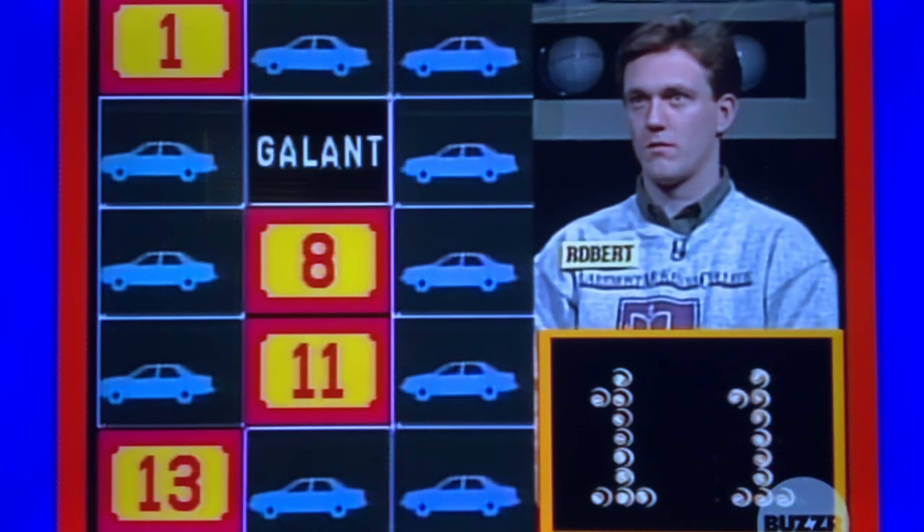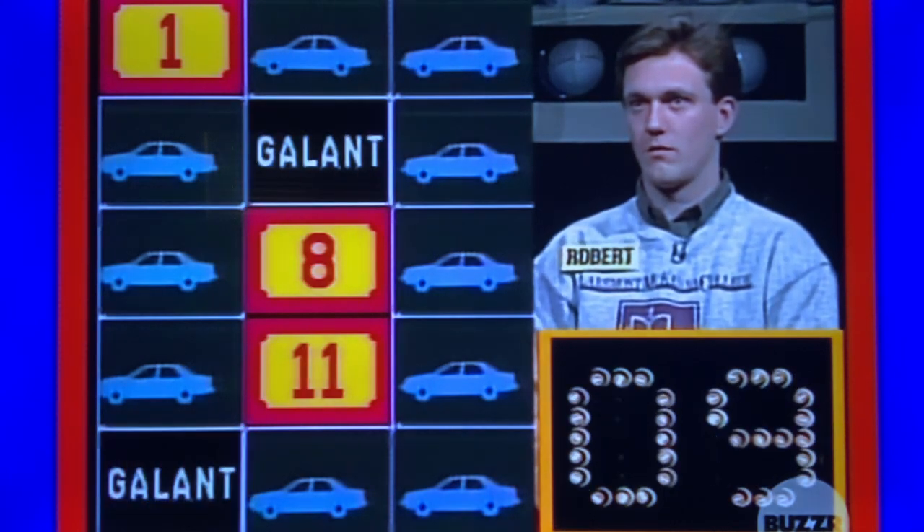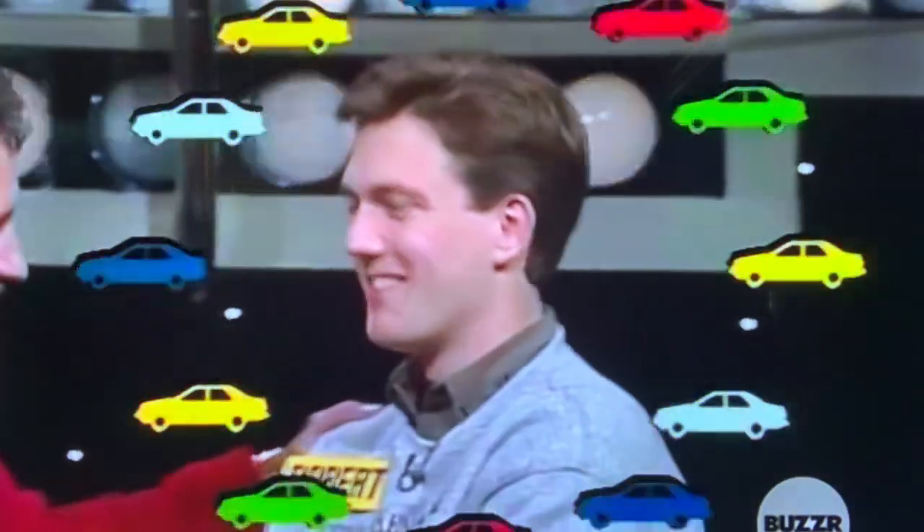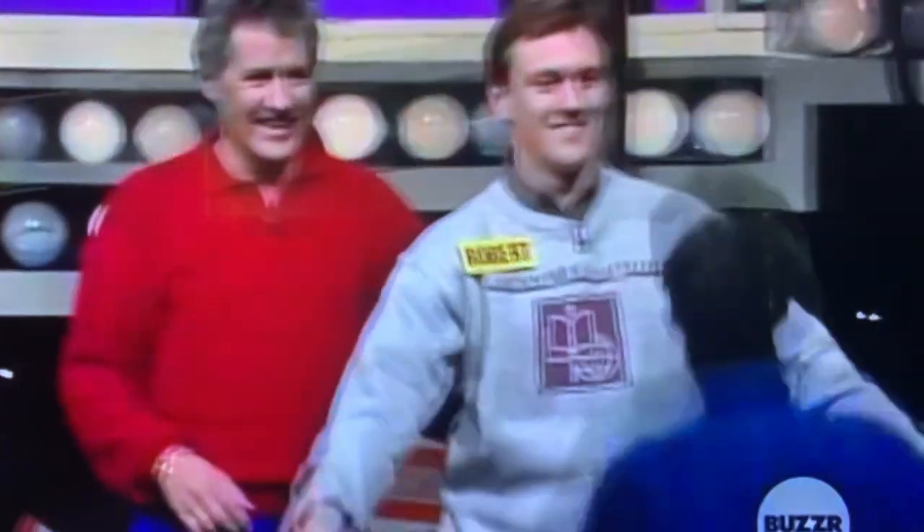That's it. 5. 13. That's a match. 11. 1. That's a match. That is. Congratulations! Congratulations! Nice work.